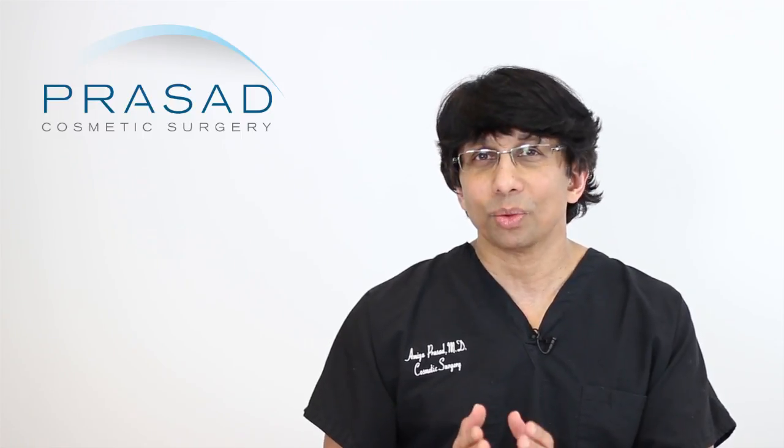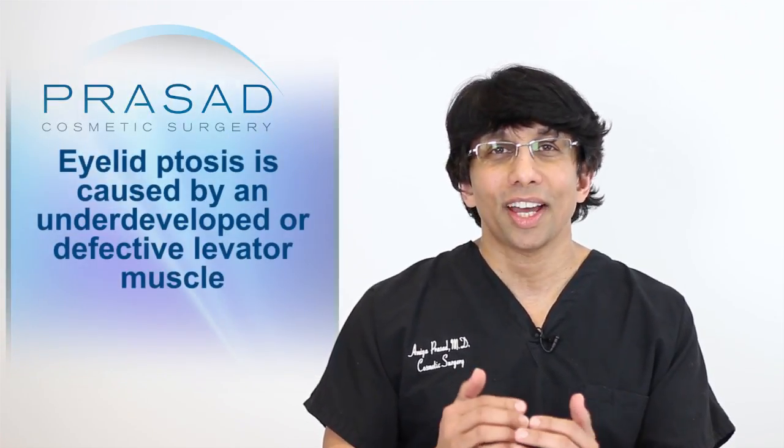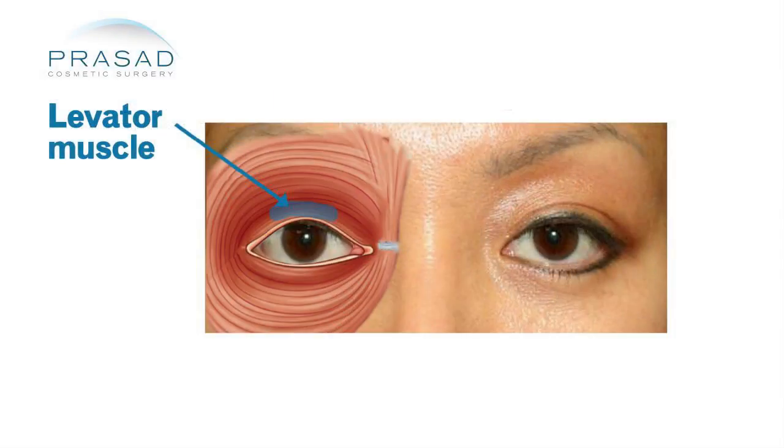Assuming that it is something you've always had and may have gotten a little bit worse, I'll explain what congenital ptosis is and then what the solutions are. Ptosis means droop, and that eyelid drooping is due to a maldevelopment or lack of proper development of a muscle called the levator muscle.